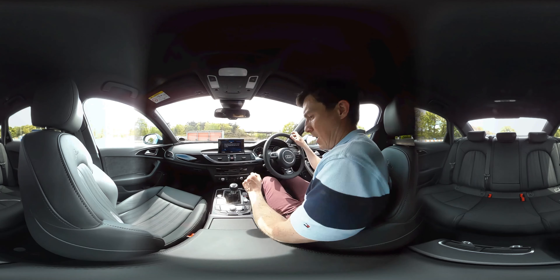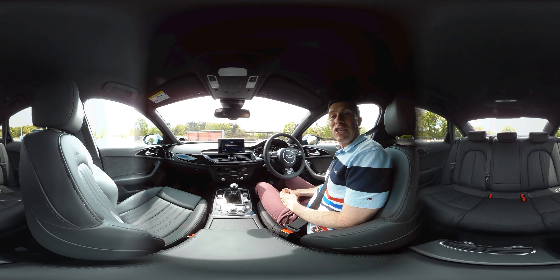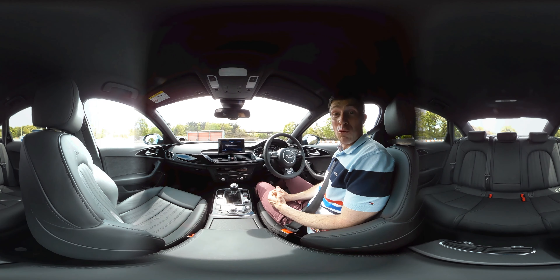I hope you enjoyed that quick tour in the Audi A6, which is due for replacement sometime in 2017. If you want more information on this car, please click in the top right-hand corner of the screen on the card and you'll be able to see our full review of it.